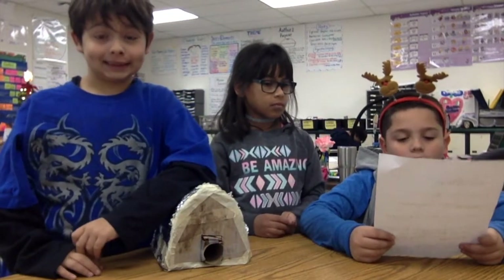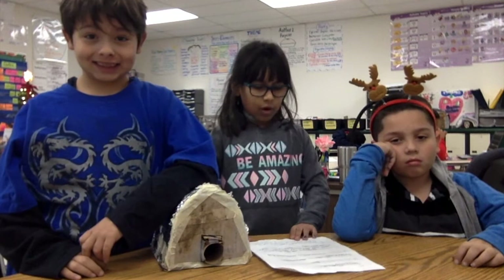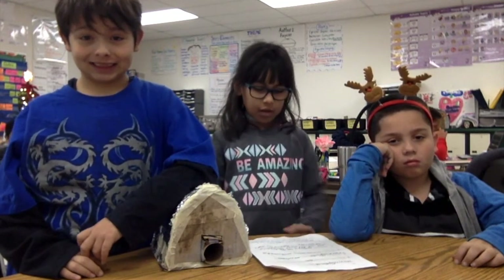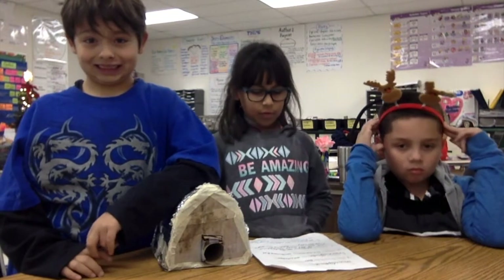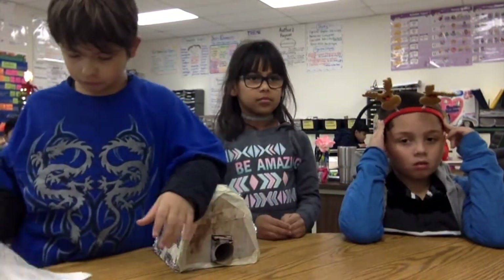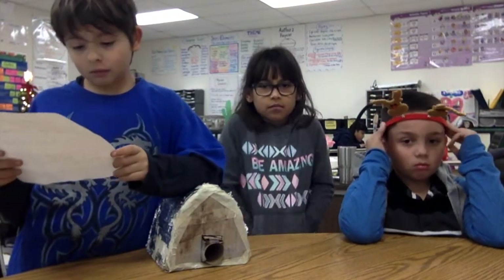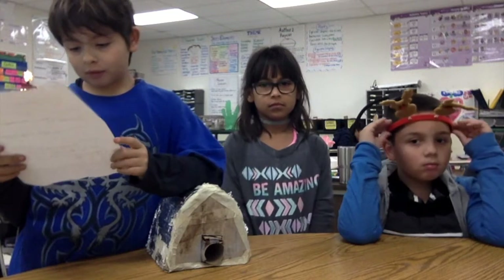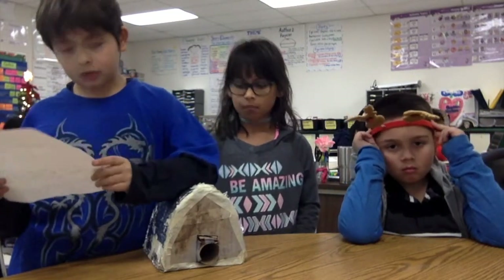The materials are foil, tape, paper, cardboard, and dirt. We built our habitat by planting it, and we built it and put the foil around the dirt. The problems we had when building our project were making the shape of our cave.